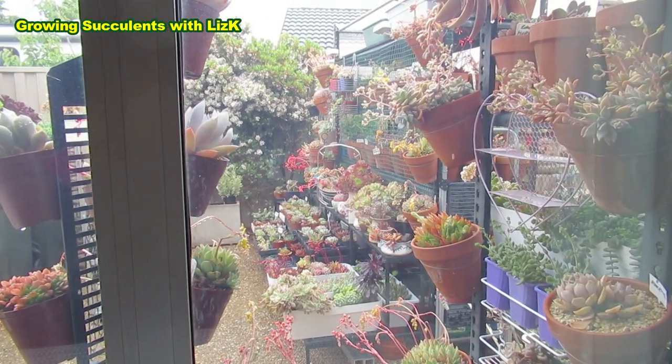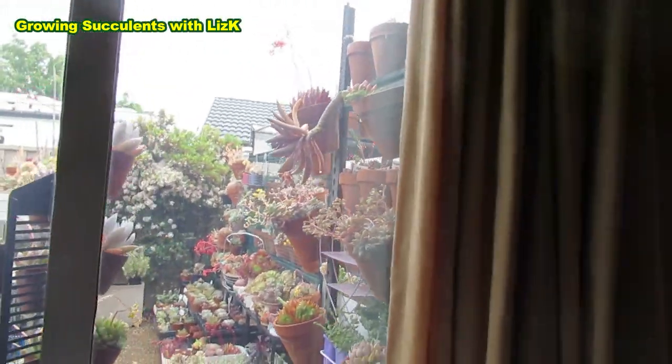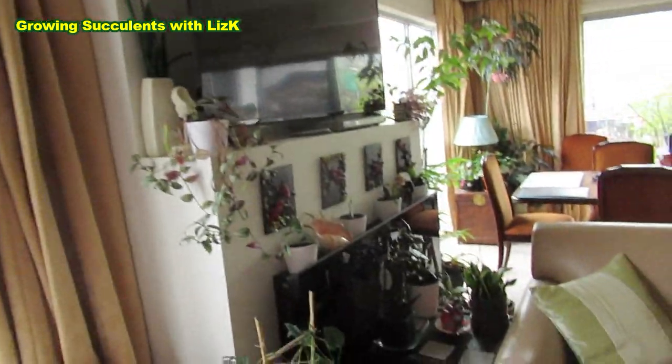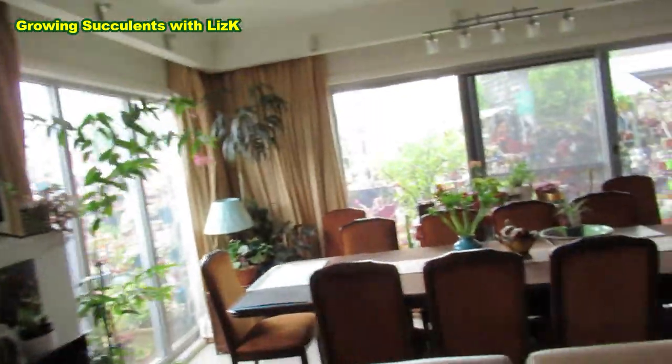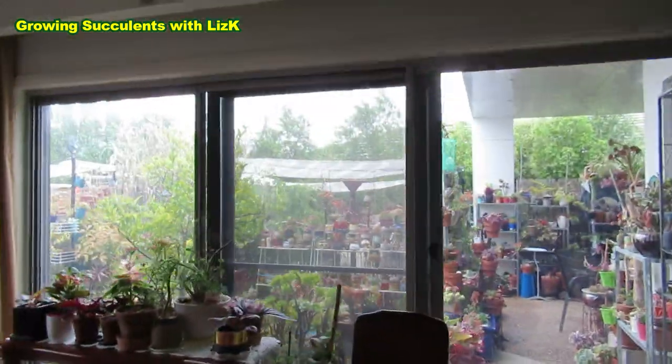So this is the view from my family room where we stay most of the time, because my formal lounge room is now my formal growing and working area.